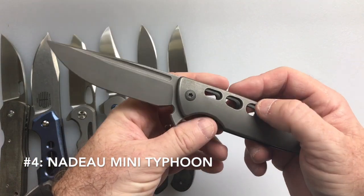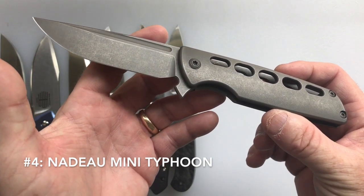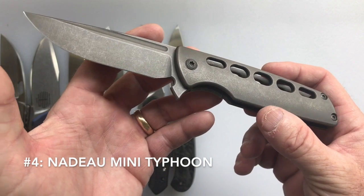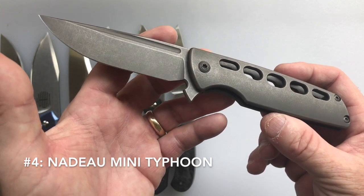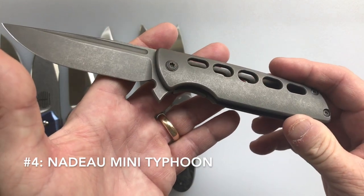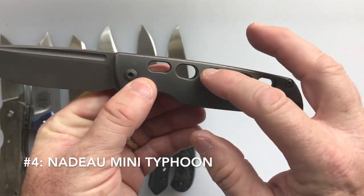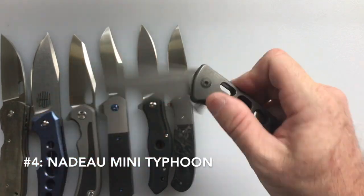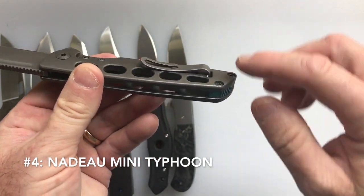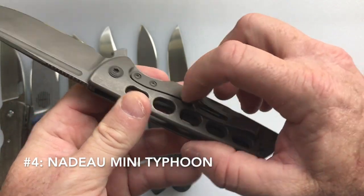My 4th favorite knife is the Brian Nadeau Mini Typhoon. The blade is 3.5 inches, total length is 8 inches, weight is 4.2 ounces, and the steel is S90V. The first day at Blade Show 2017 I didn't buy it because I thought it was too long, but I went back the next day and got the last copy in this fenestrated pattern. He uses a mint green back spacer, and you can see the blade through the portals when it's closed. The pocket clip is unique — it's not held by screws but dives through the handle and is held by tension between the handle and the back spacer, so it's a screwless assembly for the clip.